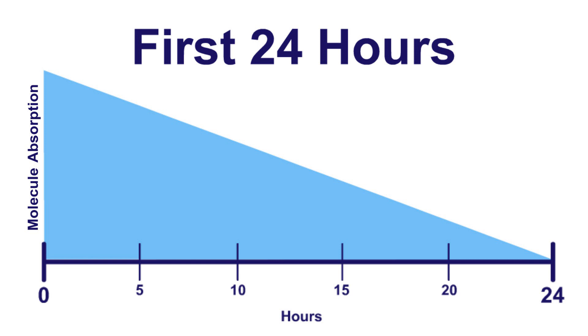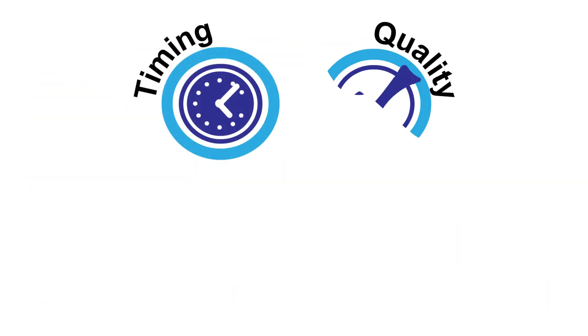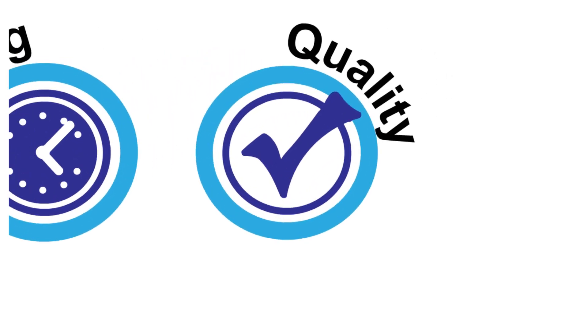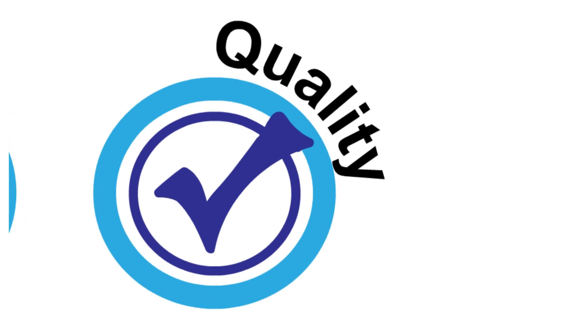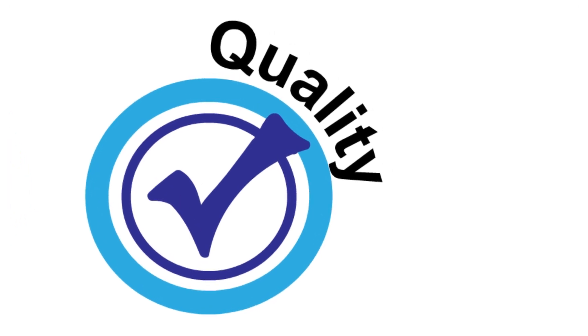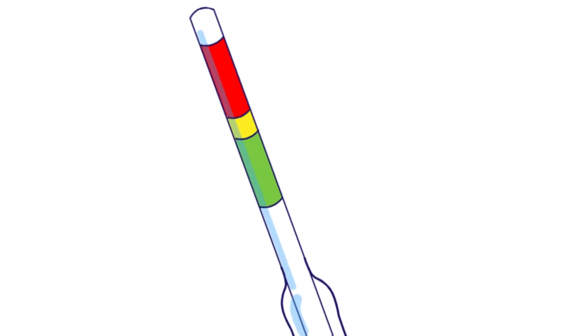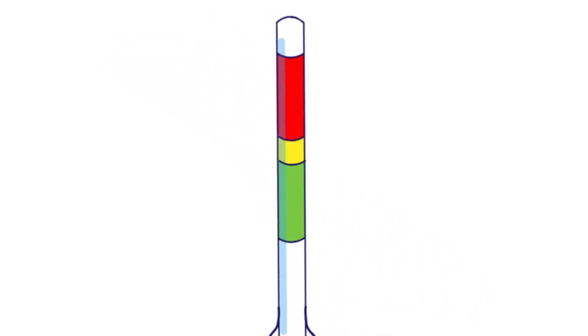All efforts should be made to offer colostrum within the first few hours of the calf's life. In addition to timing, the quality of colostrum being fed plays a major role in the calf's ultimate health. All colostrum should be tested to determine its quality. The quality of colostrum is determined by the immunoglobulin concentration, measured on a scale of milligrams per milliliter. A colostrometer can be used to measure colostrum quality and has a color-coded scale that clearly shows the breakdown between good, fair, and poor quality colostrum.